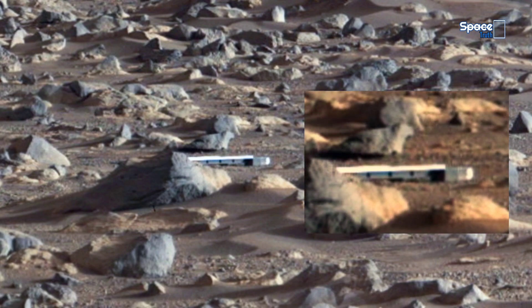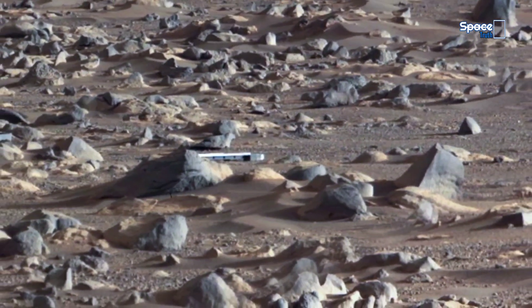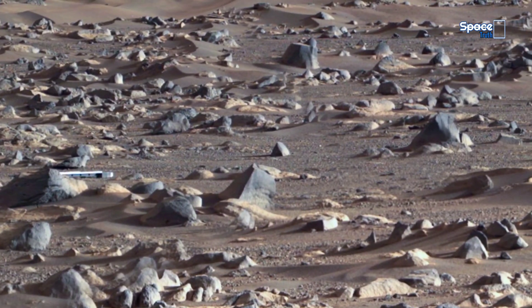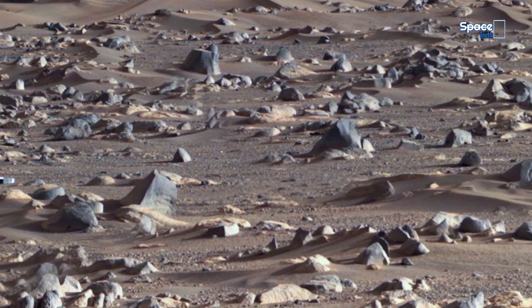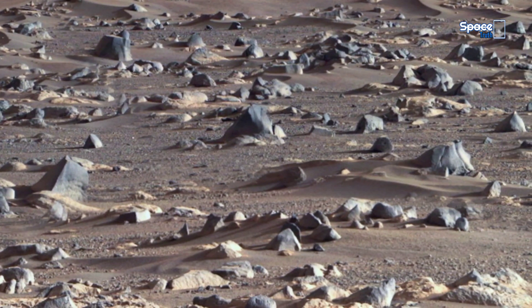Artificial structures, ancient life tech, evidence of intelligent design — are we truly alone? Or are we just beginning to uncover what's been hidden on the red planet all along? Here I would like to mention that according to NASA, these are debris from the Mars Perseverance rover. Do you agree with NASA? Please write your opinion in the comment box below.